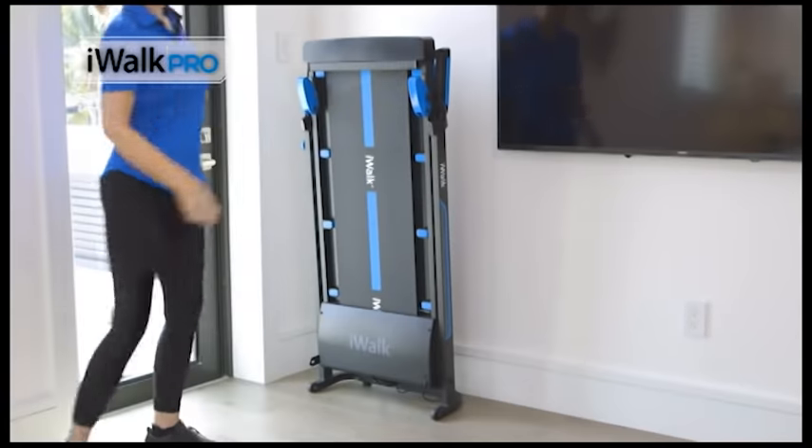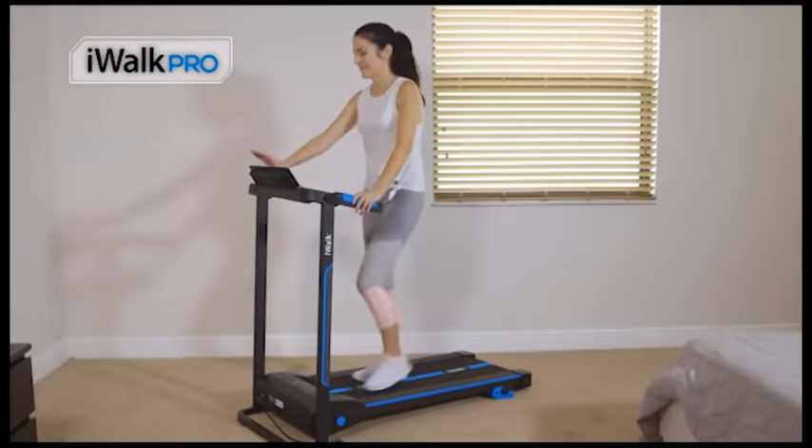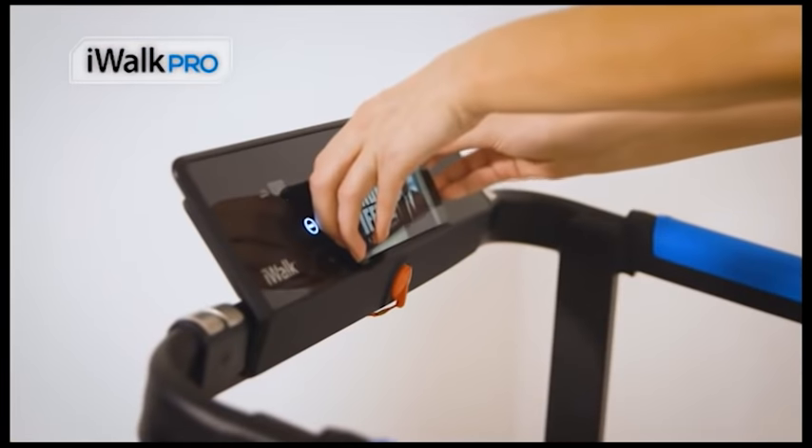It's very compact and very easy to use. I have never seen technology like this in a treadmill before. It all works on smart sensors — you literally just have to wave your hand in front of the screen and off you go. Or stop, or speed up, or any of those things. It is really great. It can connect to your phone. You can listen to whatever music you like. It is fabulous.